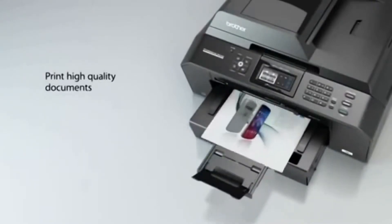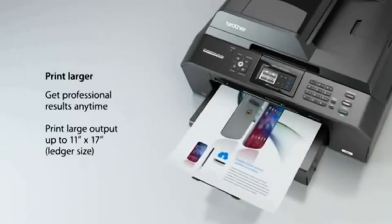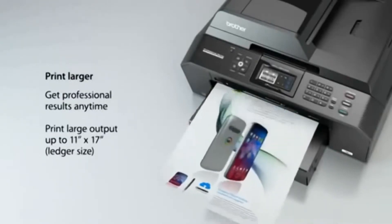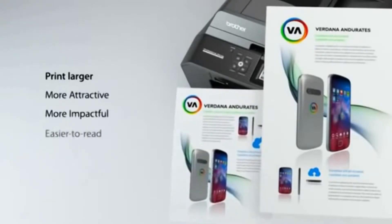Print high-quality documents. Print larger. Get professional results anytime. Print large output up to 11x17 ledger size — more attractive, more impactful, easier to read.